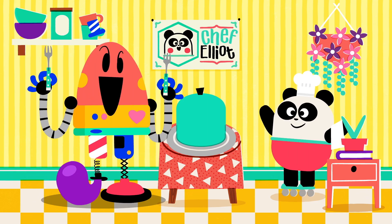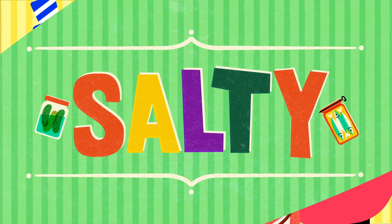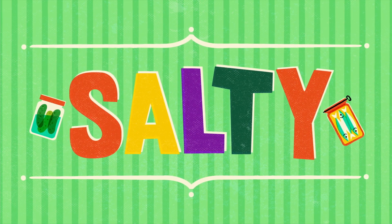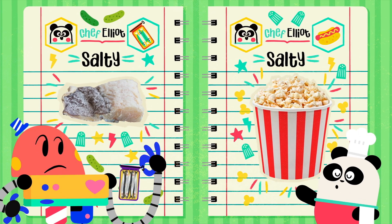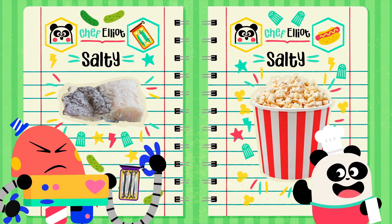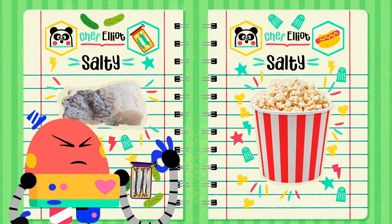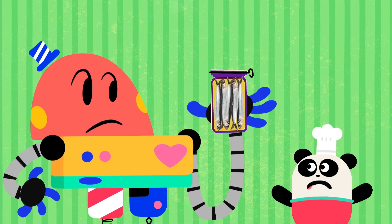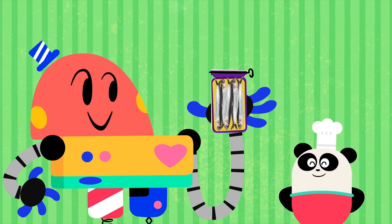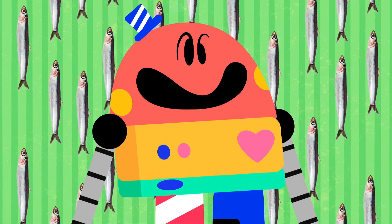Then, moving on with... Salty! Salt is added to lots of foods to make them tastier, and also to make them last longer! No, no, sir! Not the tin! Only the fish! Mmm! Sour tea!